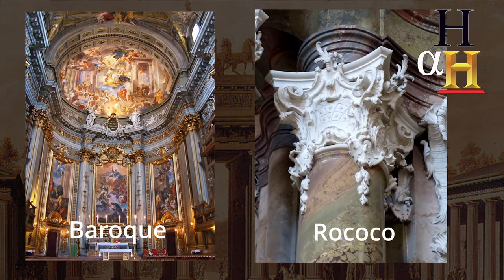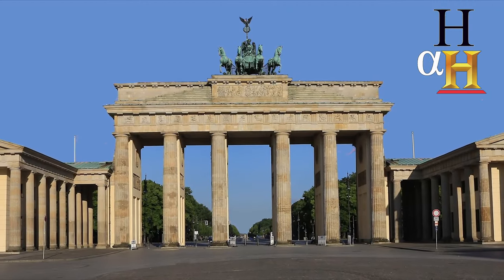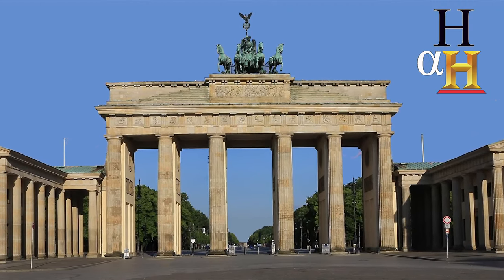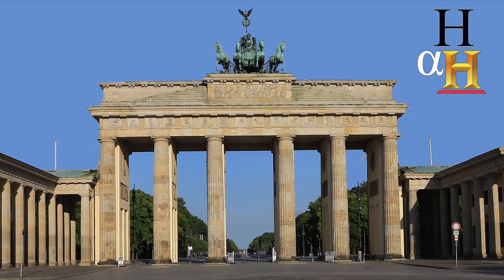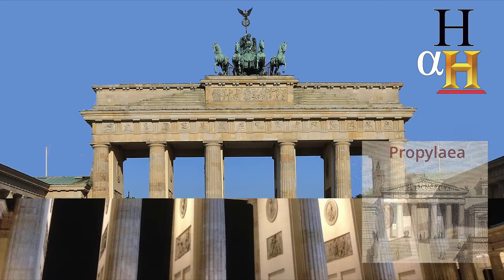Langhans broke away from the popular Rococo and Baroque style of the time, with its decorative, ornate and detailed flourishes, and designed the Brandenburg Gate in the neoclassical style, characterized by simplicity, symmetry and grandeur. He based it on the Propylaia, the ancient entrance to the Acropolis in Athens, Greece.